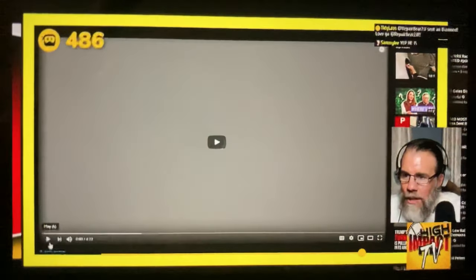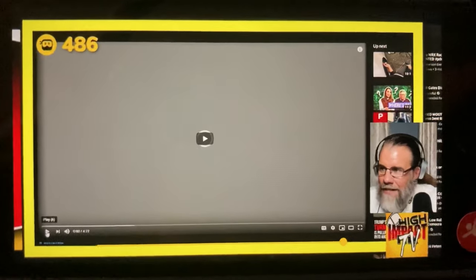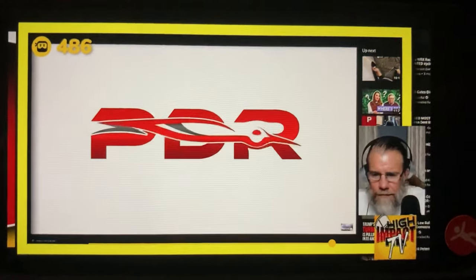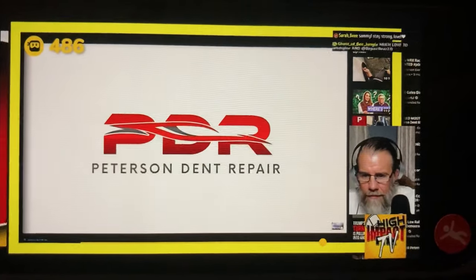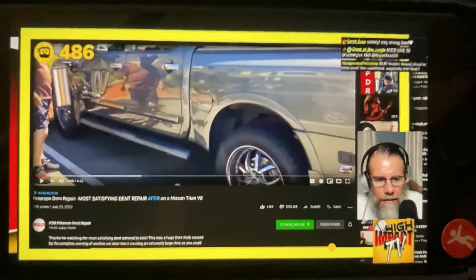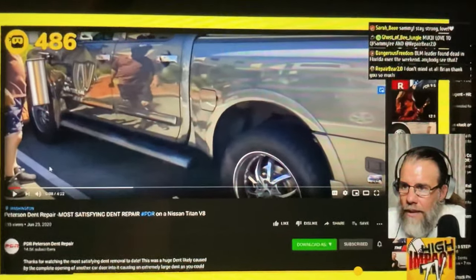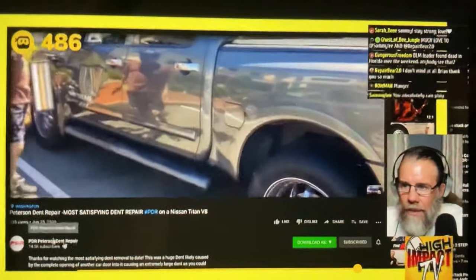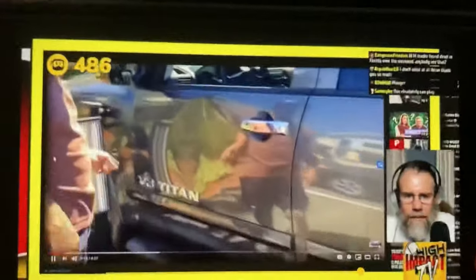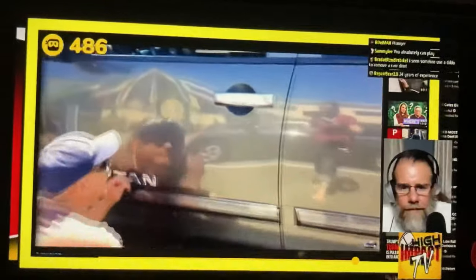Has anybody watched anybody get a dent out of a vehicle? This is a really good sized dent too. Fascinating how they did this. This is PDR Peterson's Dent Repair — Peterson Dent Repair. A really nice truck, a big Nissan Titan V8, 5.6 liter, with a dent, obviously. So let's analyze this dent.